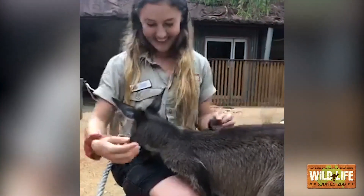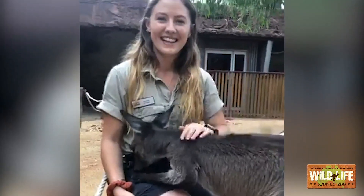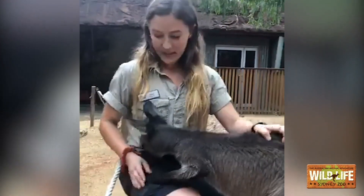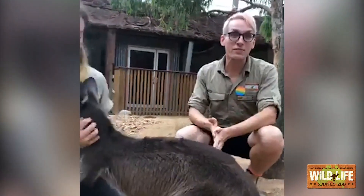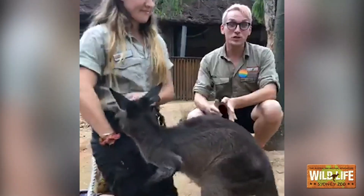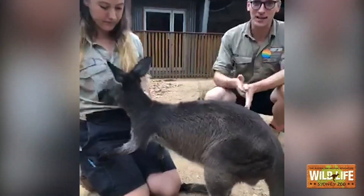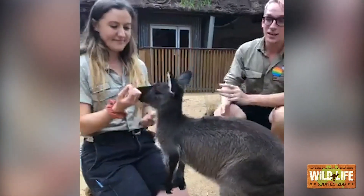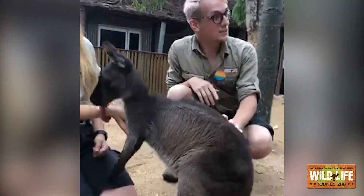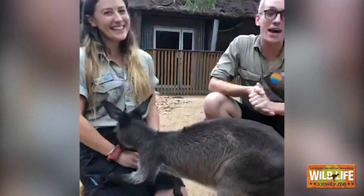One more question: how long can kangaroos live and how old are our kangaroos? Kangaroos typically have about the same lifespan as your dog back home — often between 12 to 14 years, and they can get a little bit older in captivity. Dusk here is just about two years old, and Dot, who is now over there playing with a stick, is turning five this month.